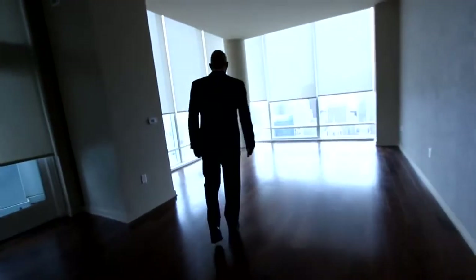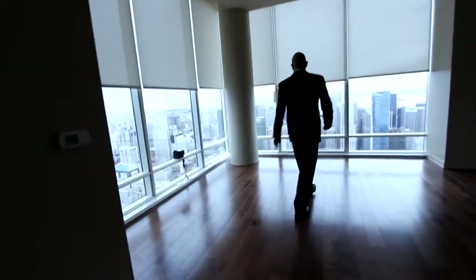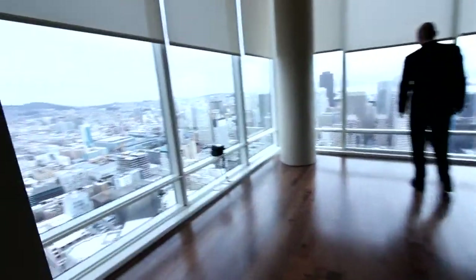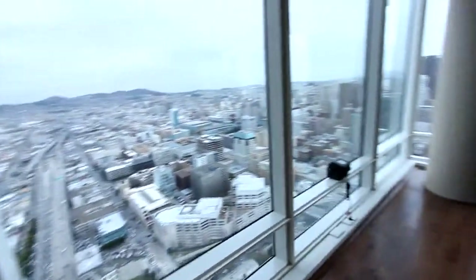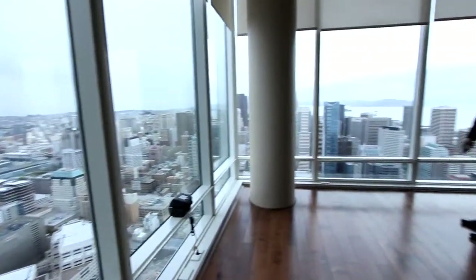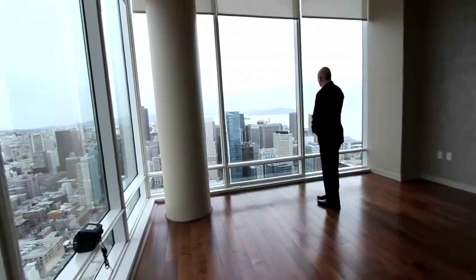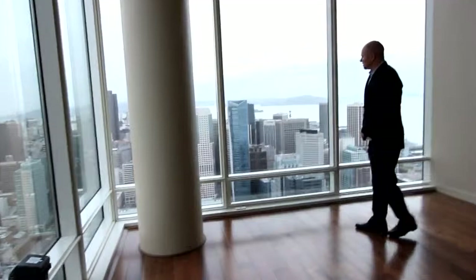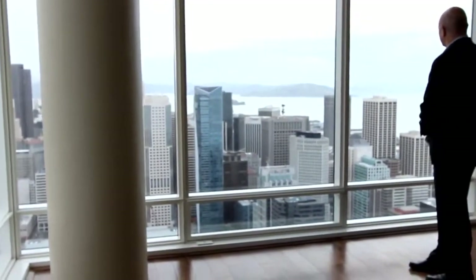Again, this is the 60th floor, and as you begin to appreciate the view here, you realize that we are one of the tallest buildings — in fact, the fifth tallest building in the city and the highest all-residential building. Being on the 60th floor, you have an incredibly commanding view.